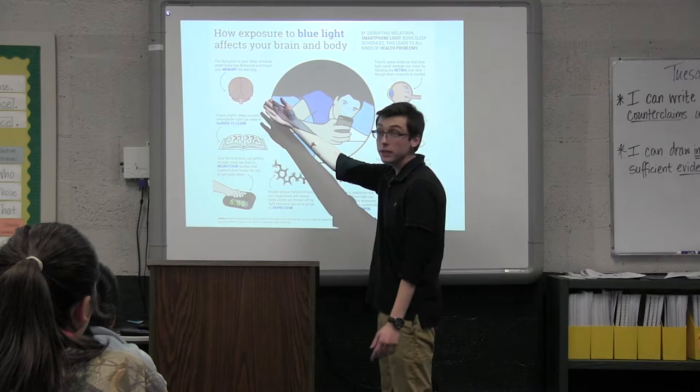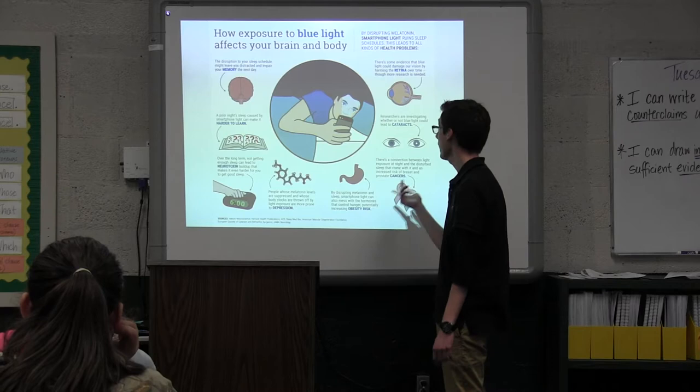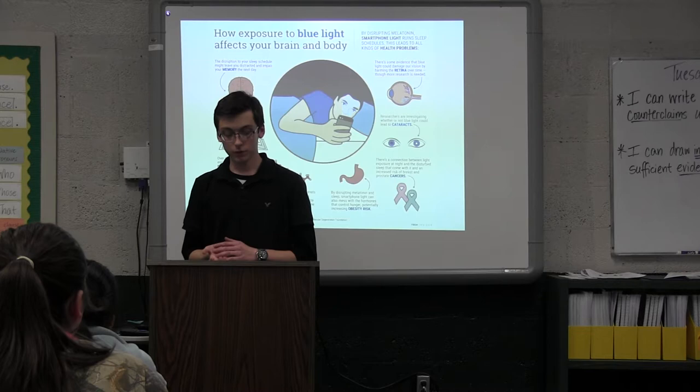These aren't the only effects though. Blue light has been found to affect your memory and your ability to learn, making it hard to pay attention. It can deregulate sleep, increase your risk for depression, increase your risk for obesity and cancer, and they've also found links to cataracts and retinal damage, which can affect your vision permanently.